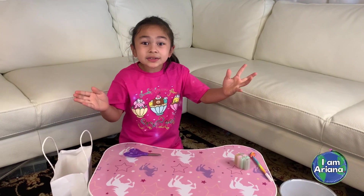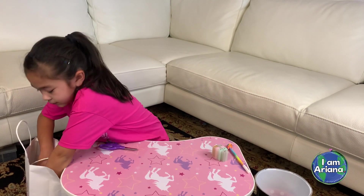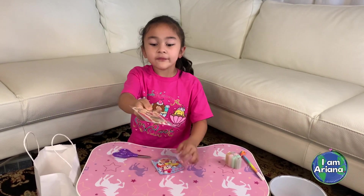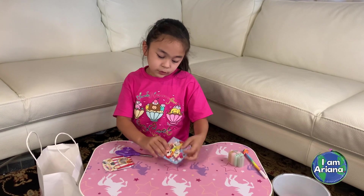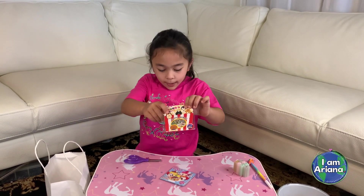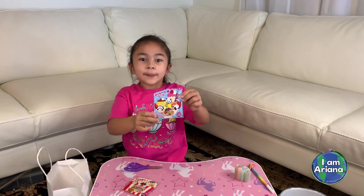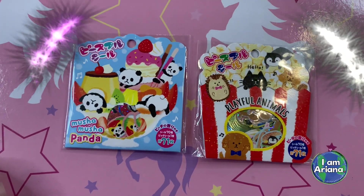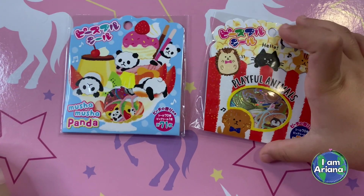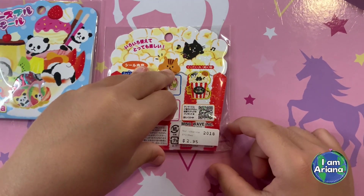Now let me show you the stickers I have! I have two packets. I have a playful animal bag and a moosh moosh panda bag. They're both really cute. One looks like a bag of popcorn, and the other looks like maybe a takeout bag of food. I got playful animals and moosh moosh panda. You open them from the back where there's a tab. They were $2.95 each — pretty reasonable.